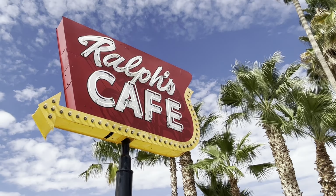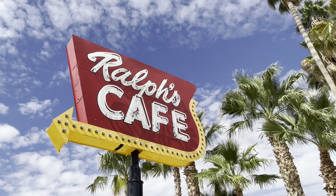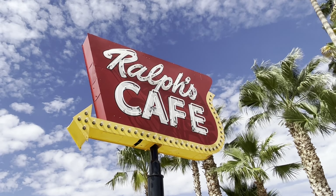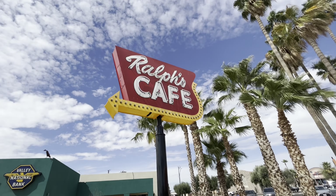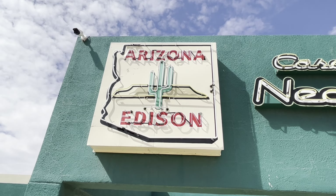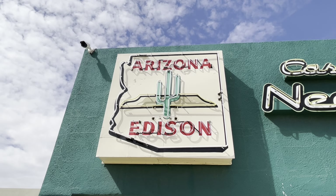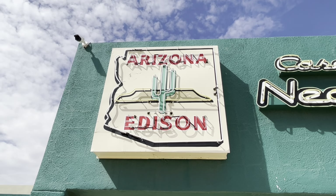Ralph's Cafe was owned by a gentleman named Ralph Hunnicutt. It was a 24-hour roadside cafe, similar to something you would see on Highway 66, but it was actually on the Tucson Highway. You could go there and they were known for having the best chicken and steaks around. This is the original Arizona Edison sign from 1929. Originally there were two of these, one on each side of the original Edison building — this is the only one left today.